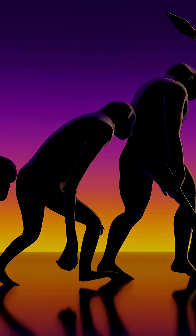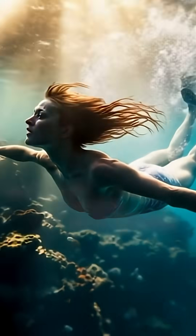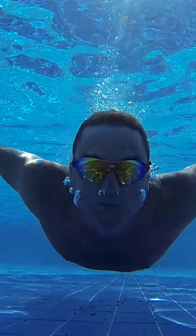In science class, we're taught about evolution and how all life starts out in the sea. So the question becomes, why did we lose the ability to breathe underwater? Surely being able to breathe underwater would be helpful — just imagine how good at swimming we could be.